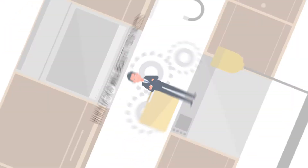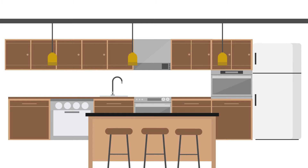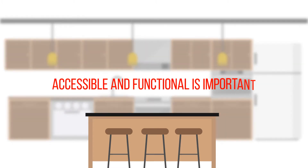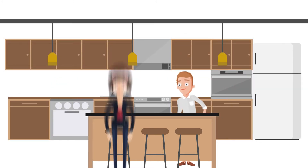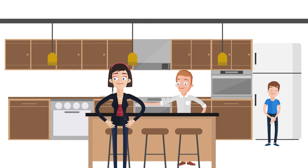Most kitchens today are a central open space which includes a sitting area or a counter or bar area with stools. Making the sitting area accessible and functional is important because this will be the heart of your kitchen and usually the central gathering area of your home where you will communicate with your family and friends.